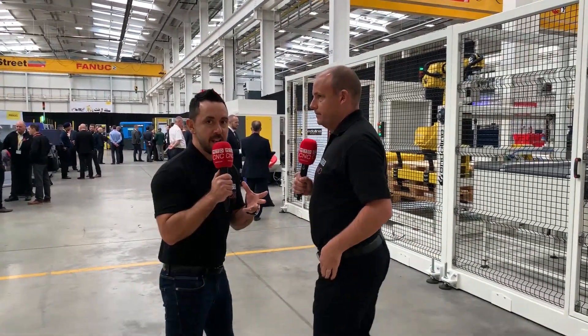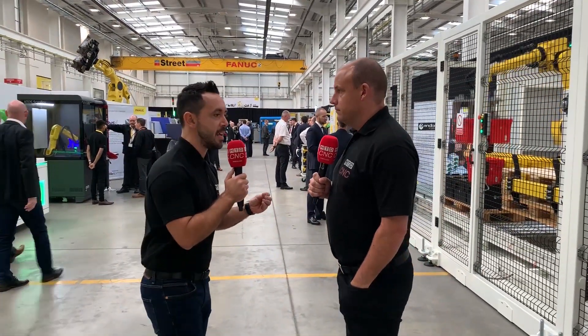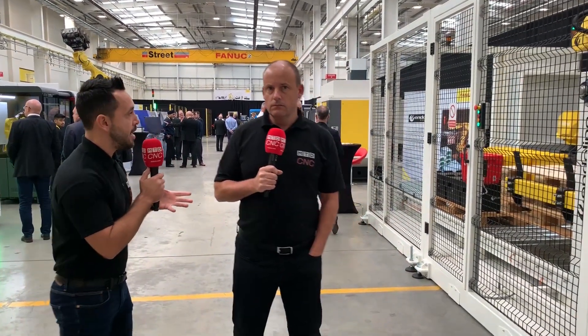In my opinion, a big barrier to entry for automation in the UK is education. Many companies haven't embraced it because they simply aren't knowledgeable about how to apply it. Here at FANUC over the next few days they're giving real-life examples of how automation can be implemented simply into an organisation, making it more profitable and more efficient.